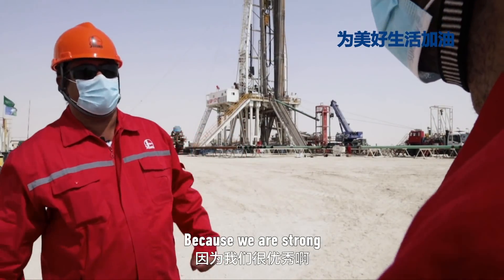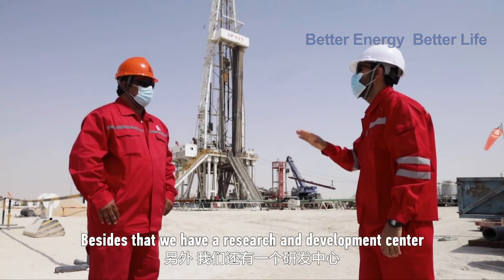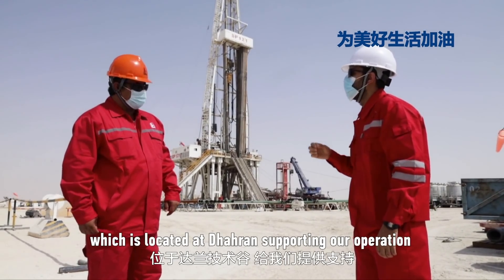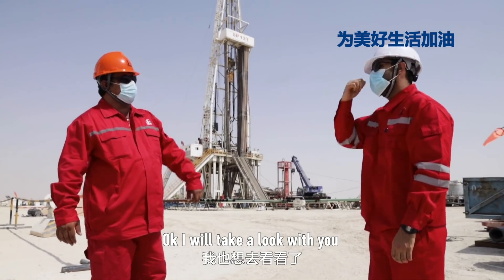You are right — you are a big part of it. But besides that, we have a research and development center located in Bahrain supporting our operations. Let's go there and check it out.